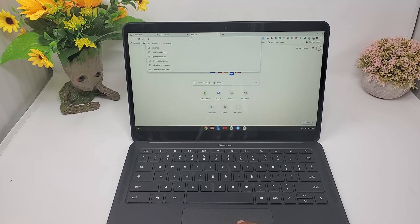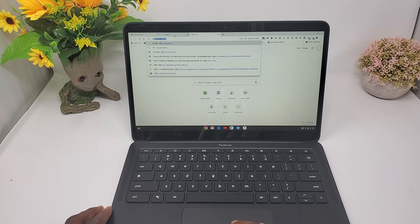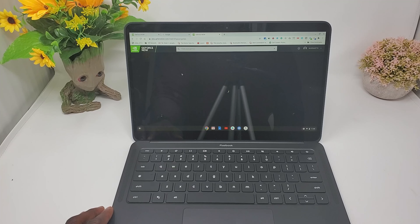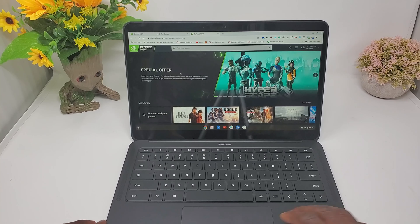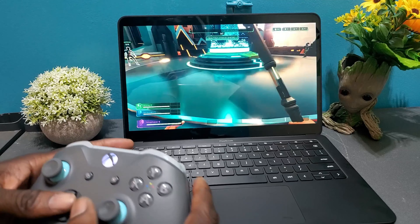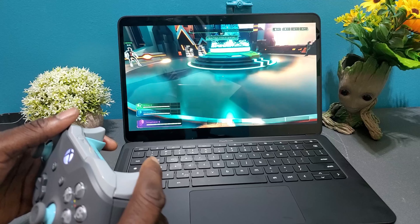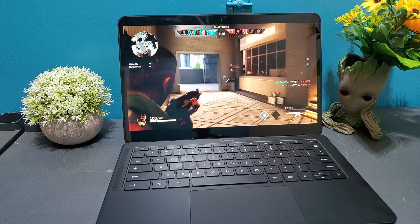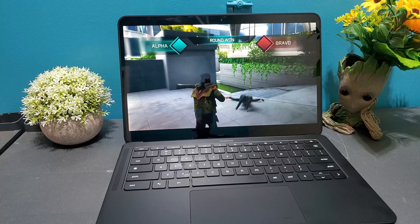Doing so is really simple — all you have to do is open up the Google Chrome browser on your Chromebook and type www.geforcenow.com. All the games you've purchased from Steam, Uplay, or Epic Game Store show up in the library if they're supported. My experience with games such as Rogue Company and HyperScape was flawless. This was really impressive because these are highly competitive games where precision and timing matter, so being able to get kills and compete at a high level with GeForce Now on the Chromebook was really impressive.